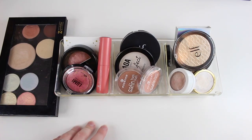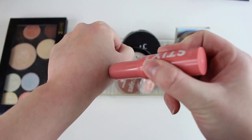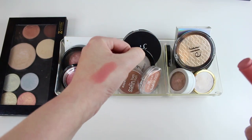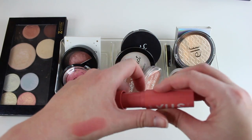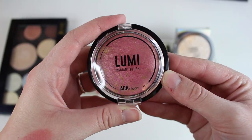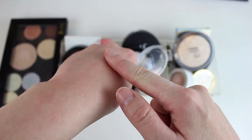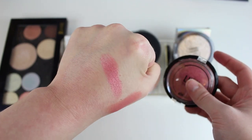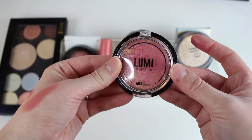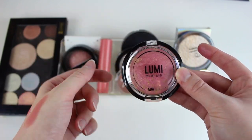Next up we have highlighters and blushes — let's do blushes first. This is my only cream blush from ColourPop in the shade Cool It, and I love this shade and this formula, so I'd definitely be keeping this one. I need more cream blushes — if you guys have any suggestions, let me know. This is a $1 blush from Shop Miss A. I think eventually I might end up decluttering it because it's really just not my cup of tea — it's so pink — but for now I'm going to keep it and hopefully grow to love it a little bit more.